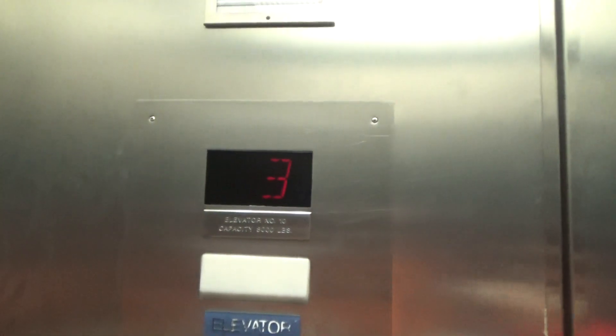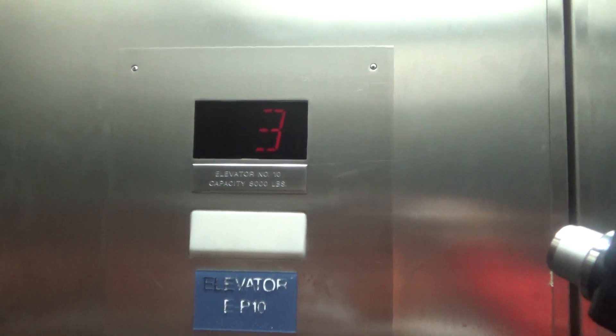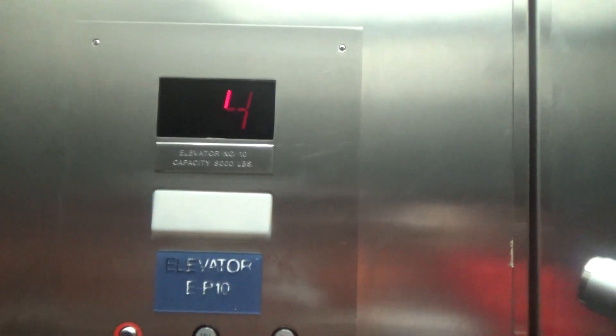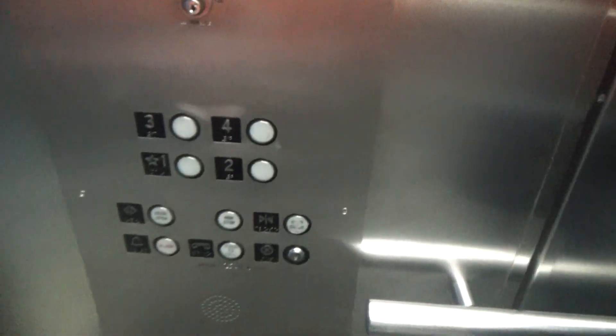This elevator has a temporarily out of service sign if they need to put it up there. Now we're going to watch the indicator going to 4. Believe it or not, the indicator actually didn't seem to read the right information. Because back when I rode this in October 2017, like on the second floor, the indicator thought we were on the third floor.